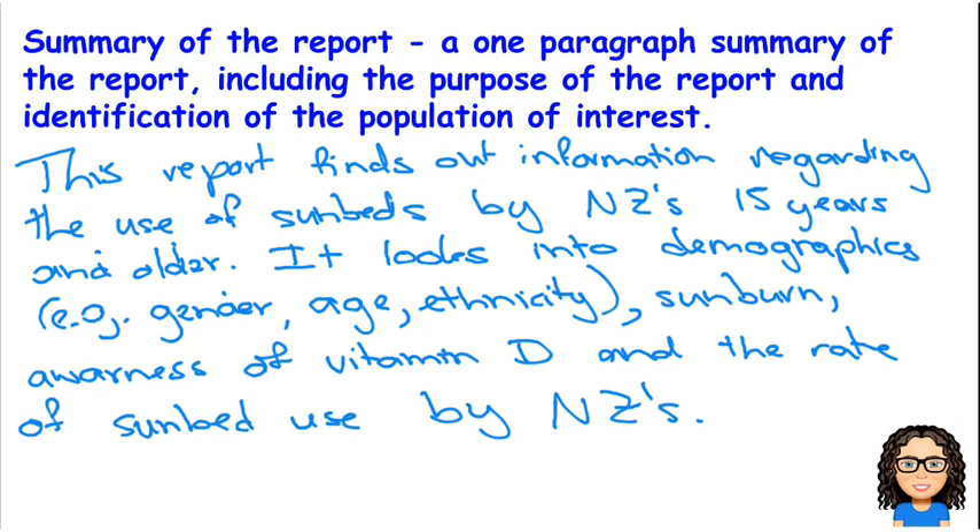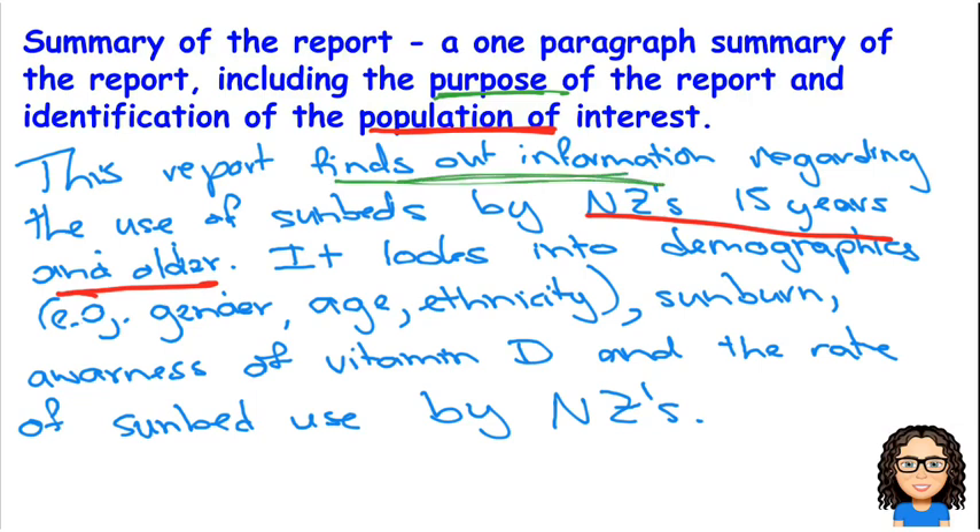So there's kind of a summary of what the report is looking into. And it's identified the population of interest — which is one of the things they asked us — and the population of interest was New Zealanders 15 years and older. It looked into the purpose, and in this case our purpose was about finding out information. We can go into a little bit more detail and talk about how it was to inform. And one of the things that they originally talked about was the whole legal ramifications about this. So there is what we need to write up for a summary.